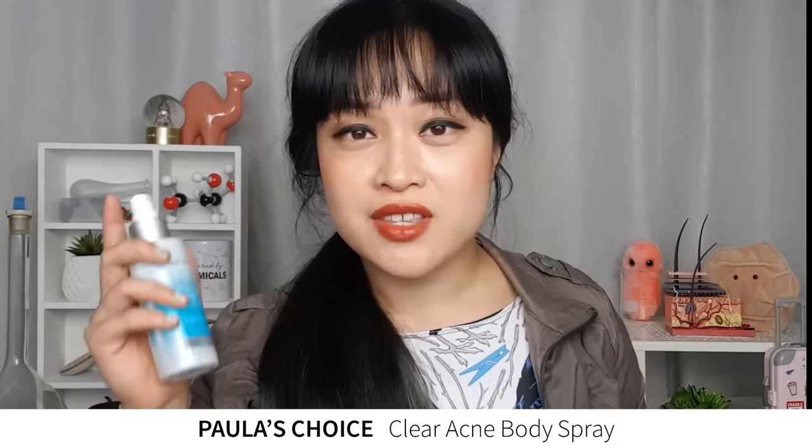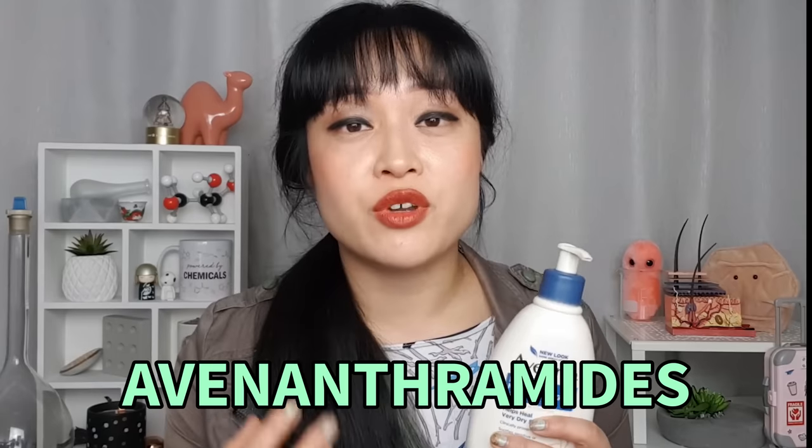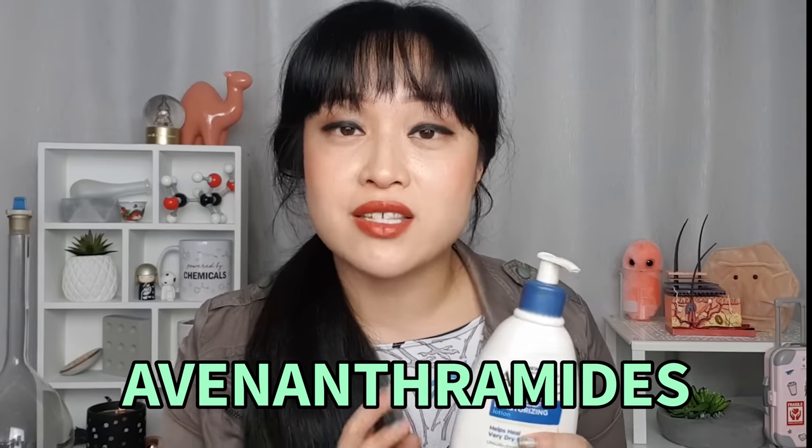There's the Paula's Choice Clear Acne Body Spray that I've been refilling. This spray is really awesome if you get bacne because not only is it a spray, it actually sprays upside down. I'm sure other brands have this but this is the only one I know of. One ingredient I see in body products but not in many face products — and I wish there were more — is oatmeal. Oatmeal is in the Aveeno range and it's named after the avenanthramides, which are really good anti-inflammatory compounds in oats. That's the reason oatmeal baths are really good for itchy body conditions like chickenpox and eczema.